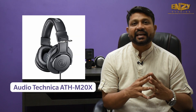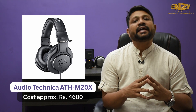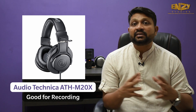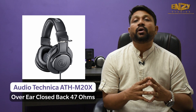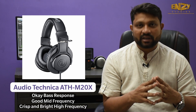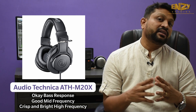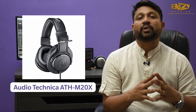Second headphone for recording, I would say the Audio-Technica ATH-M20X. This headphone is an average-budgeted headphone at around Rs. 4,600. It is an over-ear close-back headphone and is very good for recording. The bass response is quite okay, mid-frequency is fine, and high frequency is crisp and bright. This headphone is ideal for home recording.